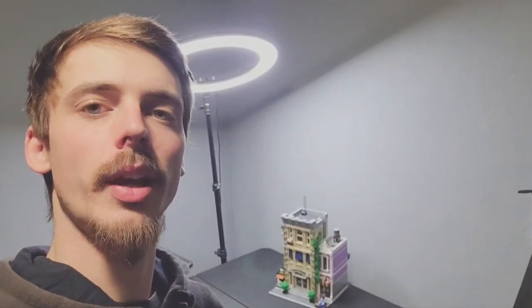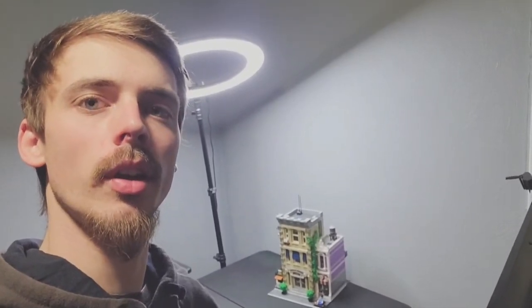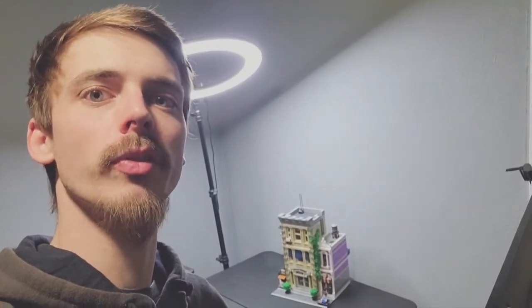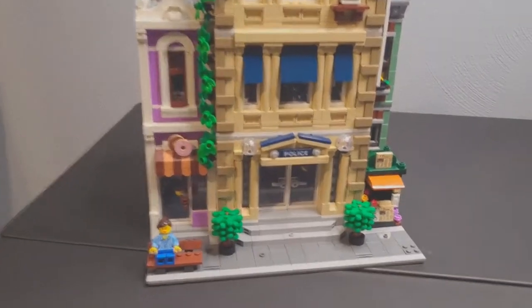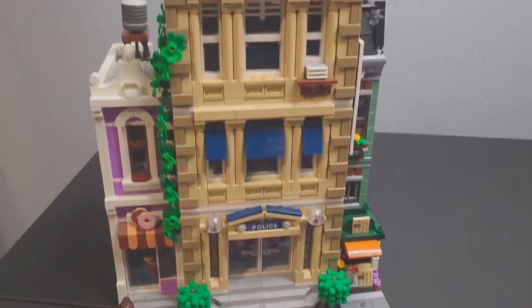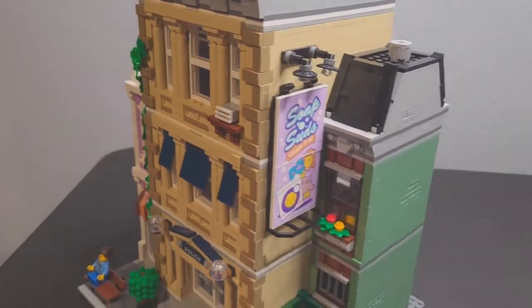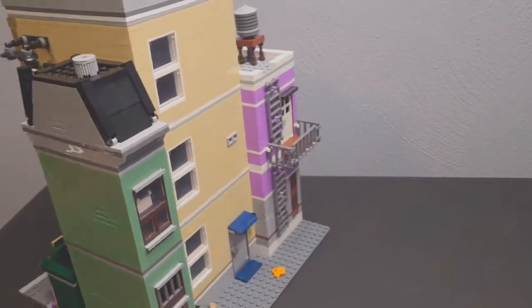What's up guys, it's Brick Mine here. Today we're going to be reviewing the LEGO Police Station modular, released in January of 2021. We're going to be looking at some of the great features built on it. I really love this building, it's beautiful. From the outside, this is one of the most stunning LEGO modulars I have seen. The detail on this is superb — it has beautiful colors and great play features.